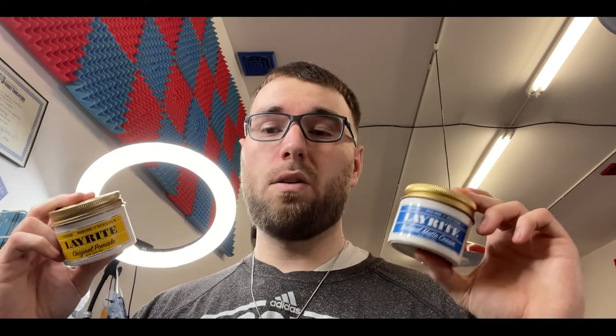Styling products at my barbershop — we sell Layrite products. You got the original pomade and natural matte clay. When I'm selling products in my shop, I like to have one product with a little bit of shine and one with a natural finish. I decided on Layrite — I really like the brand, these smell great, I would highly recommend. I also sell Tune 45 powder. Powder is great, and when you tell a client 'let me style your hair with powder,' that automatically intrigues them and they want to buy it. So I'd definitely recommend selling a powder in your shop because not a lot of people even know it exists.